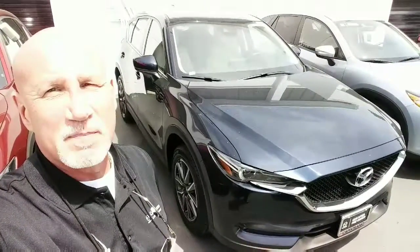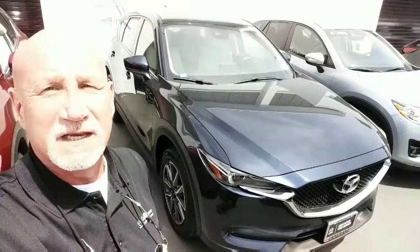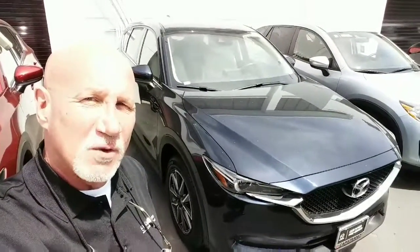Thanks Mark, this is Rick at Capistrano Mazda. 949-606-5641, and I look forward to hearing from you. Thank you, sir.